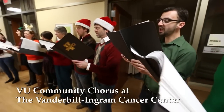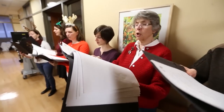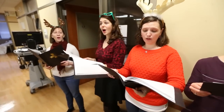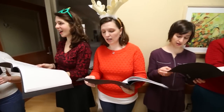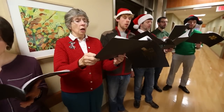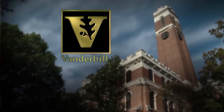Gloria, hosanna in excelsis. Pray you dutifully prime your matine chime ye ringers. May you beautifully rhyme your meantime, songy singers. Gloria, hosanna in excelsis. Gloria, hosanna in excelsis. Gloria, hosanna in excelsis.